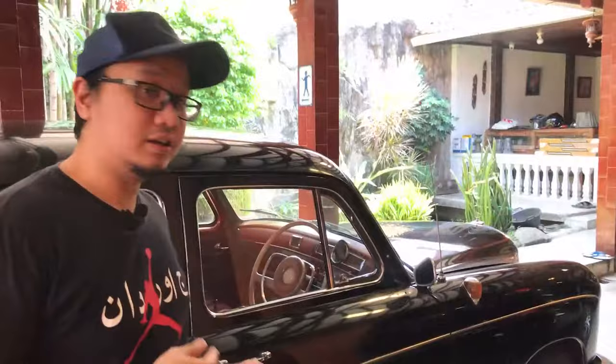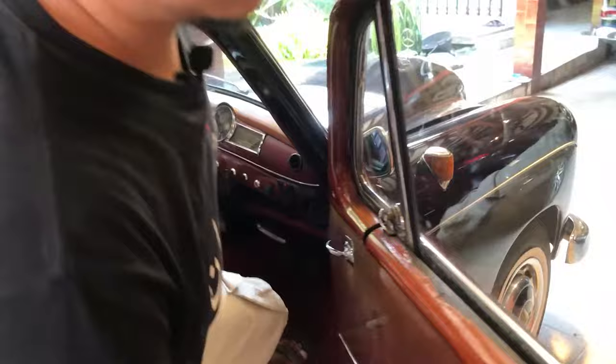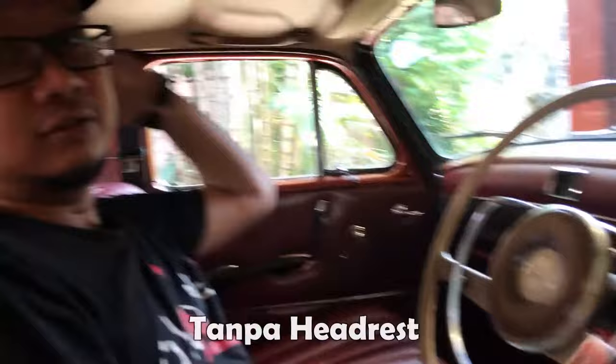Sekarang kita masuk ke interiornya. Kita buka pintunya. Suaranya kayak rumah tua, perlu dikasih gemuk. Kita berada di mobil Ponton. Ini kemudinya, kayak gini ya. Serasa tahun 60-an. Belum ada headrest - jadi zaman dulu mobil itu belum terlalu memikirkan keselamatan.